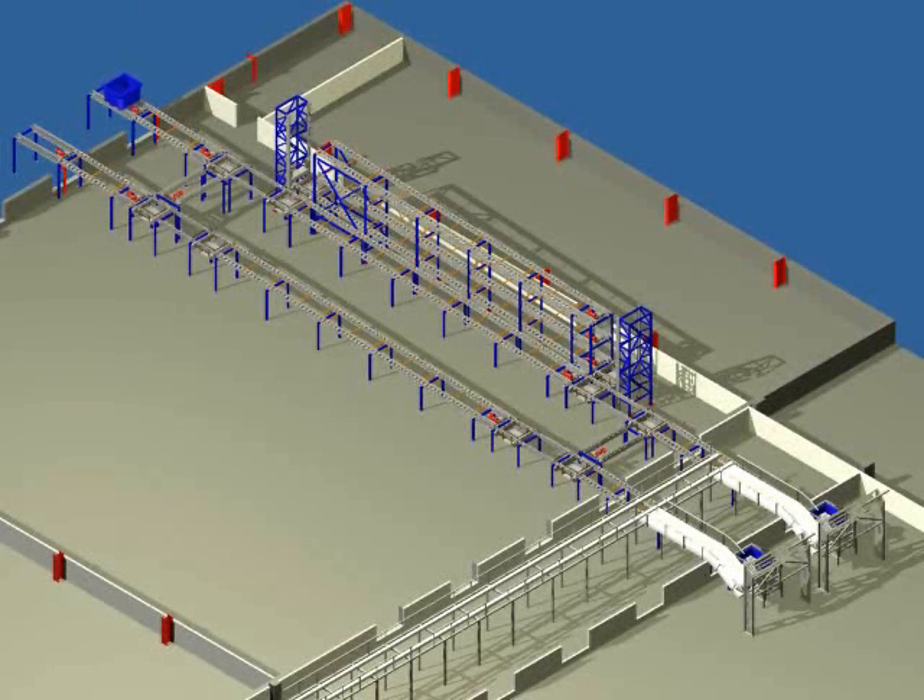A tote is placed on the receiving conveyor by forklift. The forklift operator starts the receiving conveyor by remote control. The tote moves forward to a decision point where the RFID data is read and sent to the PLC and the QC operator's computer. The RFID data then directs the tote from the distribution point to the storage rack transfer point.